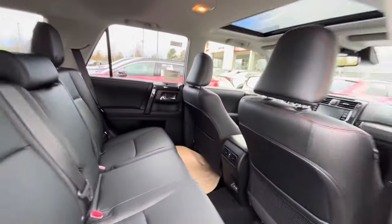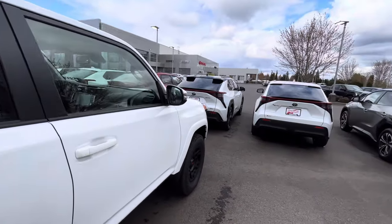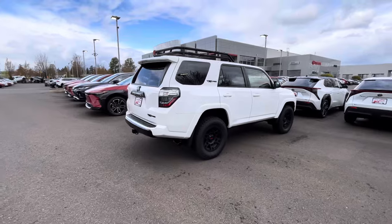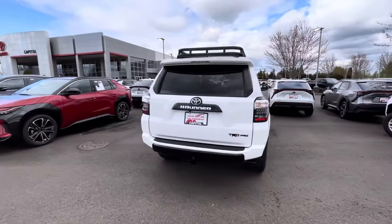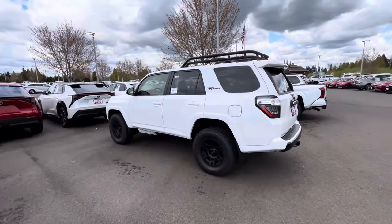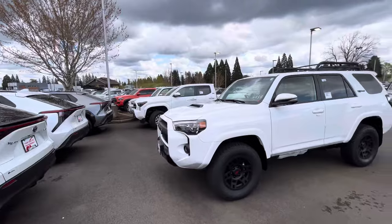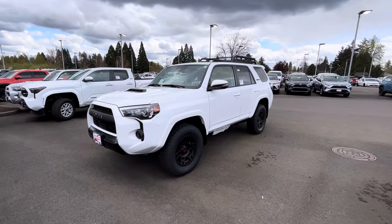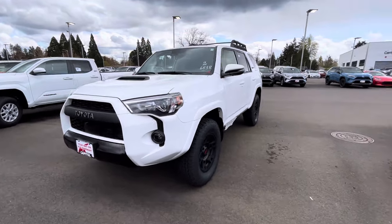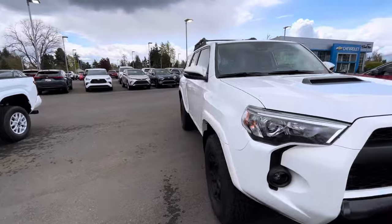The new 4Runner will be unveiled soon and I don't know how I feel about it. From the covered pictures I've seen, it looks really big and boxy — almost like a Sequoia — which looks kind of weird. I definitely like this current body style. That's a nice skid plate down here; I really love the skid plates on these 4Runners.